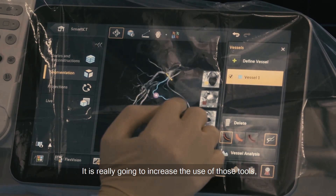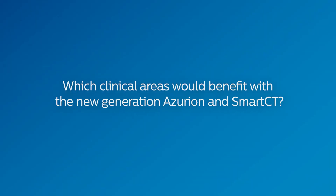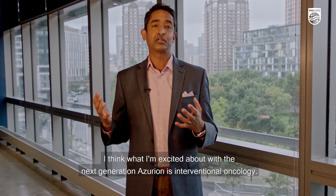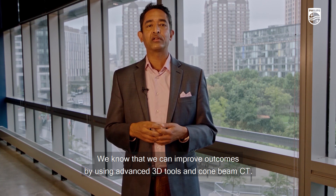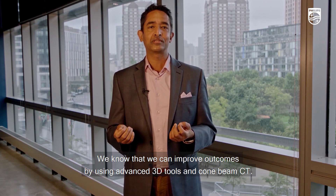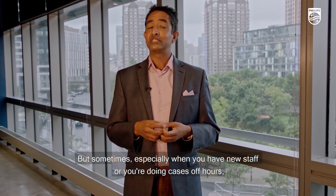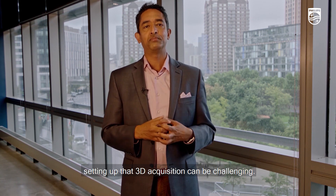It's really going to increase the use of those tools which, as we all know, can improve outcomes. What I'm excited about with Next Generation Azurion is interventional oncology. We know that we can improve outcomes by using advanced 3D tools and cone beam CT. But sometimes, especially when you have new staff or you're doing cases off hours, setting up that 3D acquisition can be challenging.